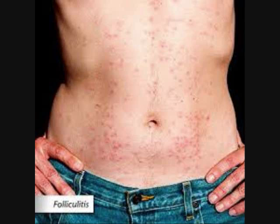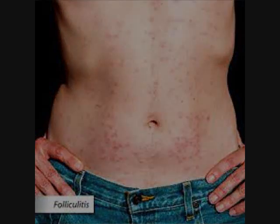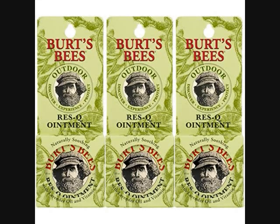Burt's Bees 100% natural ointment — six ounces, pack of three, point six ounce. This 100% natural ointment balm soothes with lavender oil and vitamin E, a natural blend of herbal ingredients that comforts skin. Apply a thin layer of salve when skin needs pampering. The balm has no sulfates, parabens,